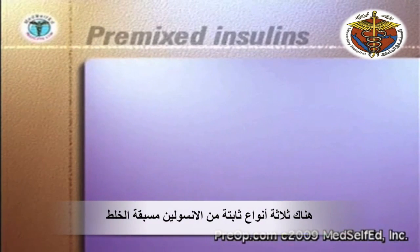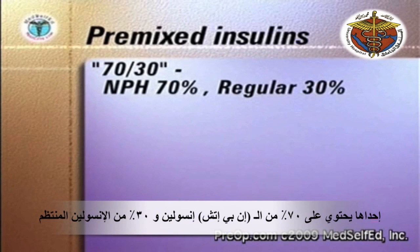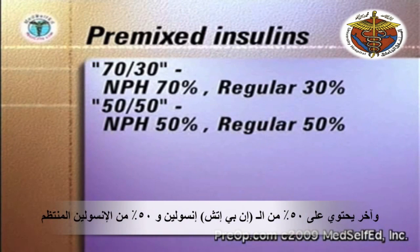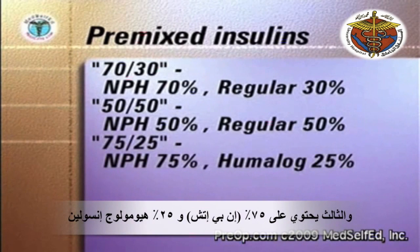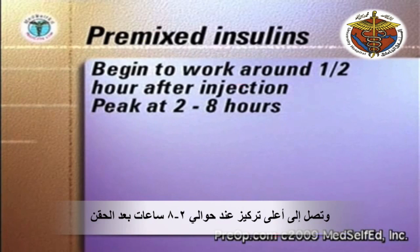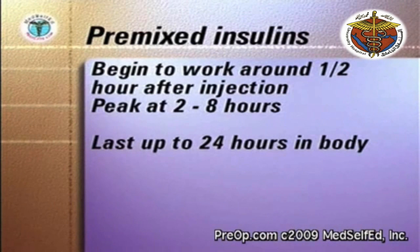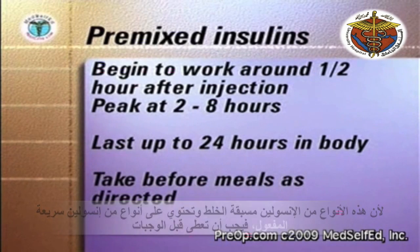There are three stable pre-mixed formulations of insulin. One contains seventy percent NPH insulin and thirty percent regular insulin. Another contains fifty percent NPH and fifty percent regular insulin. The third contains seventy-five percent NPH and twenty-five percent Humalog. These mixtures begin to work around one half hour after injection, peak in two to eight hours, and last up to twenty-four hours in the body. As these pre-mixed insulins contain rapid or very rapid-acting insulin, they should be taken before meals as directed by your medical team.